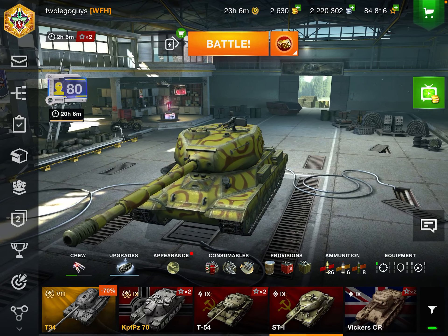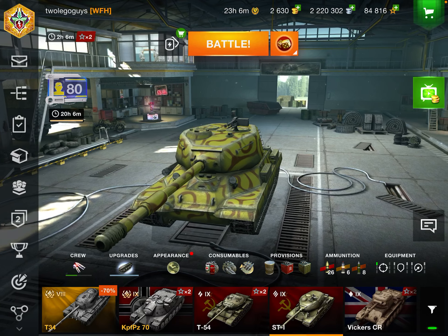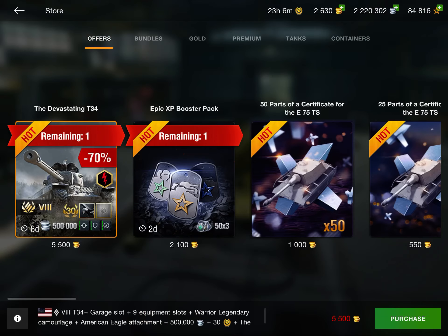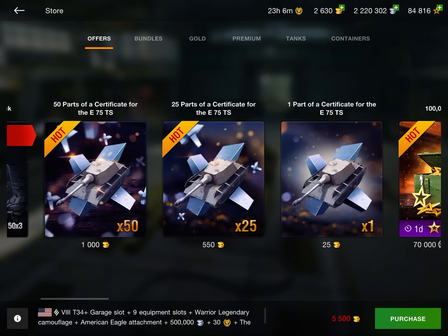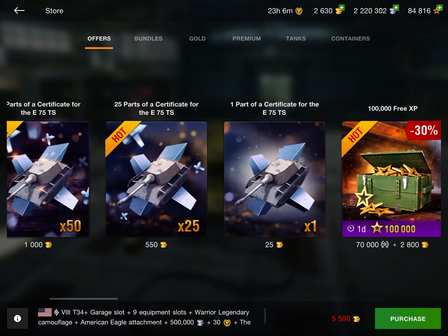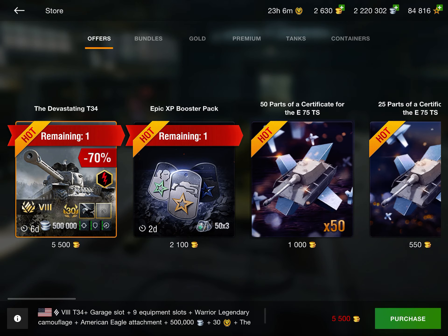Hello everyone and welcome back to the channel. Today we're doing an everything in Blitz stores review where we just go through the store and I basically say whether things are worth it, the characteristics of the tank, if it's a good deal or a bad deal. So let's jump right into it.